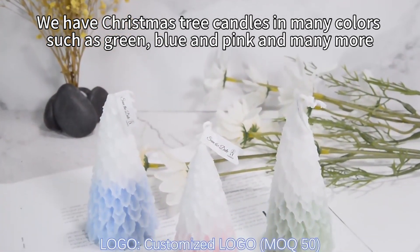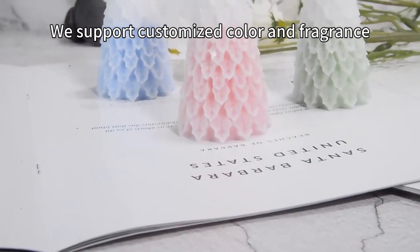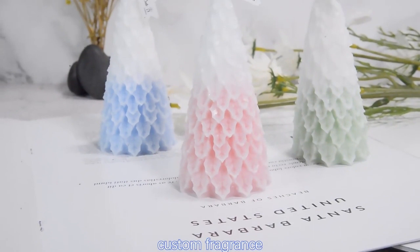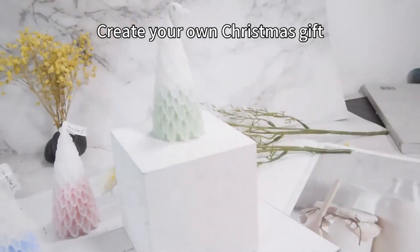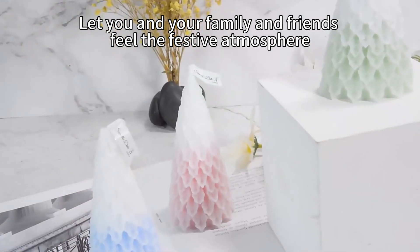We have Christmas tree candles in many colors such as green, blue and pink and many more. We support customized color and fragrance, create your own Christmas gift. Makes a great gift, let you and your family and friends feel the festive atmosphere.